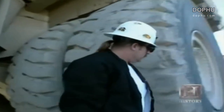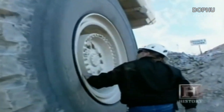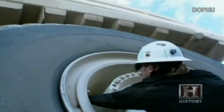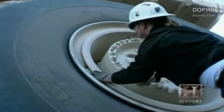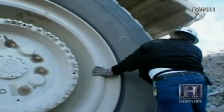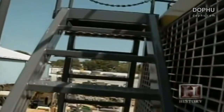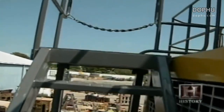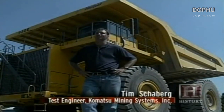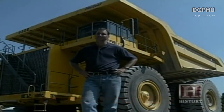A man can walk underneath this vehicle without even bending over. The six tires have a radius of over 12 and a half feet and cost over $30,000 each. The fuel tank carries 1,200 gallons of diesel. Most highways wouldn't last very long with the types of weights we're talking about in these trucks — neither would overpasses. This truck is 23 feet tall; it's basically just like driving a big old house with a cab sitting on top.